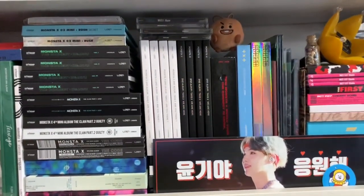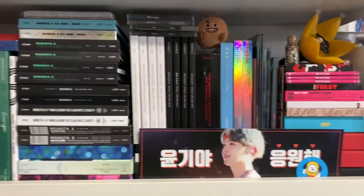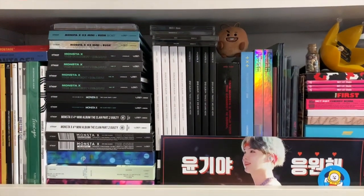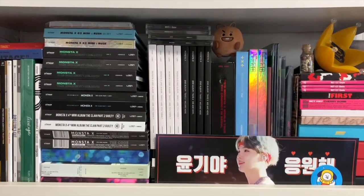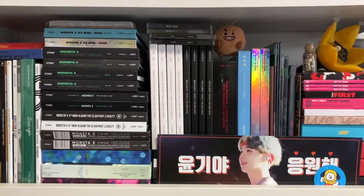Over here we have a giant Monsta X collection — these are all of their albums. This is my Monsta X collection; this is all of the albums that are out at the moment. I have a few Japanese jewel cases up top there.